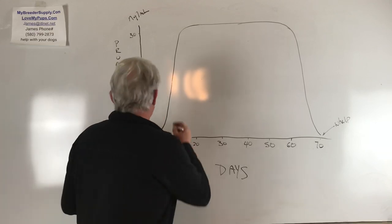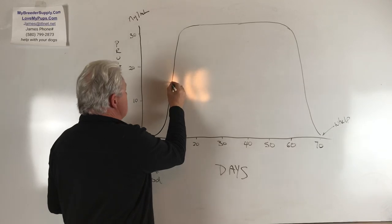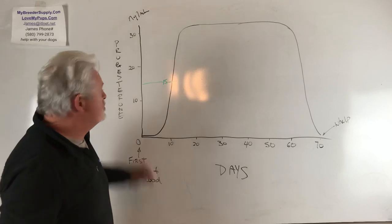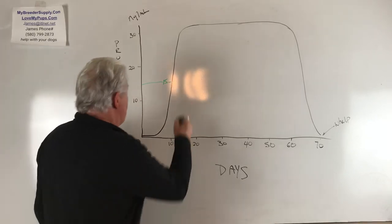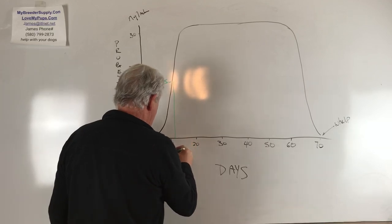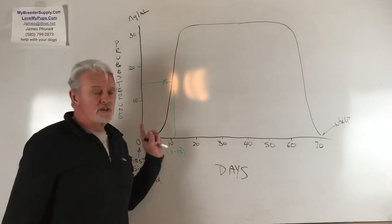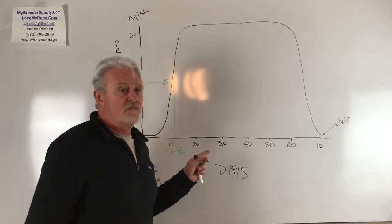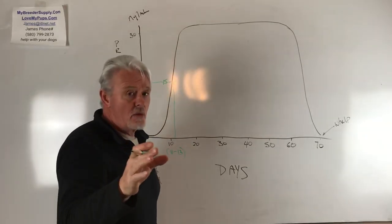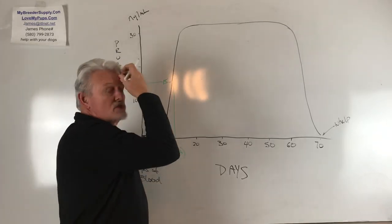For a regular vaginal AI, you want a progesterone level of 15. That is the point you're supposed to be doing the AI, and that corresponds to something around day 11 through 13 on most dogs. That doesn't mean you should just breed your dog on day 11 or 13 — you want a progesterone level of 15. The day before it'll be an 8; it goes up rapidly. The day afterwards it'll be a 20 or 25.